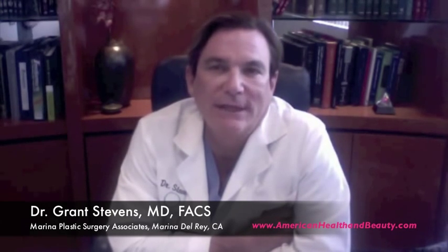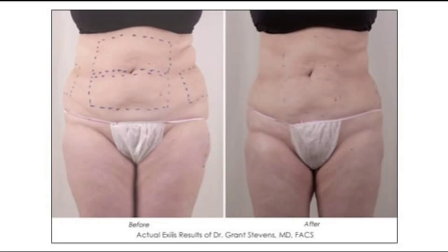Exilus uses radio frequency, which is sound waves, and it treats the skin and the fat. One sets it a little differently if one wants to reduce the fat by cooling the skin, and then the radio waves go a little deeper. The unique thing about Exilus, unlike other radio wave technologies, is that it's called a monopolar radio frequency. This is unique to Exilus, and it allows the radio waves to go deeper and exert more energy on dissolving the fat cells.